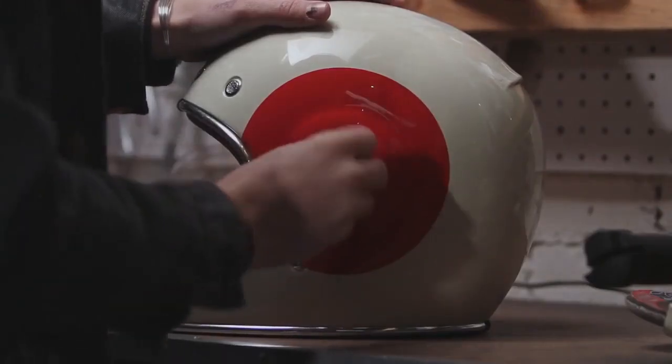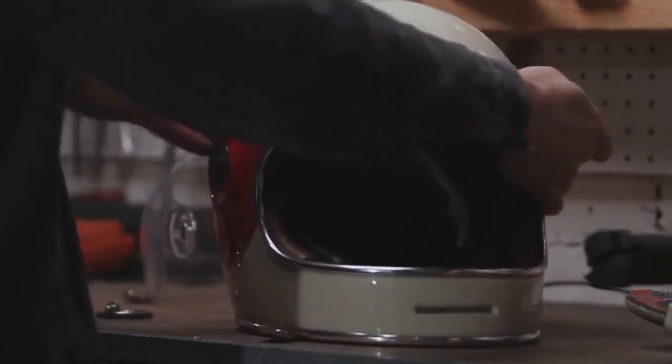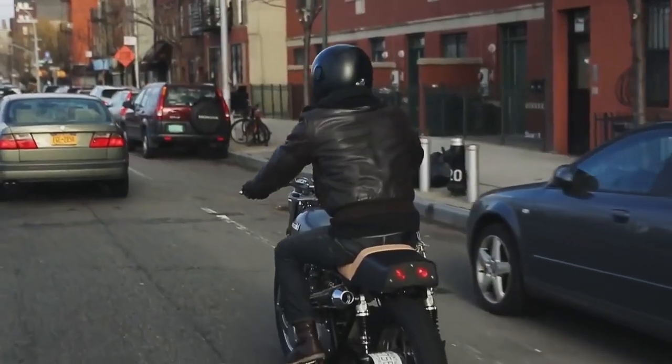I wanted to make a modern street helmet that has all the safety features and comfort features, but that is geared towards guys like me that ride older bikes and want that specific style.